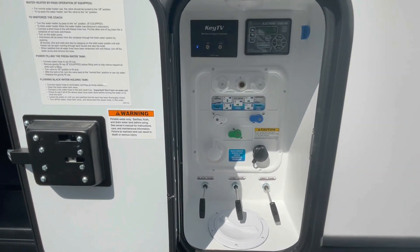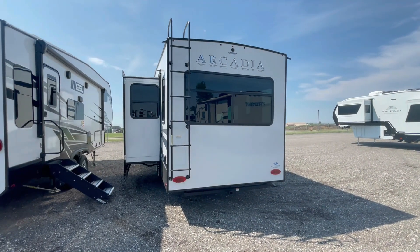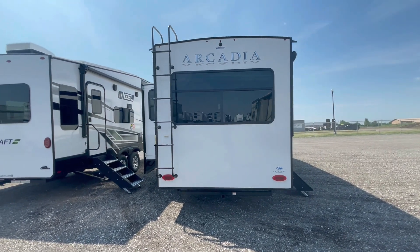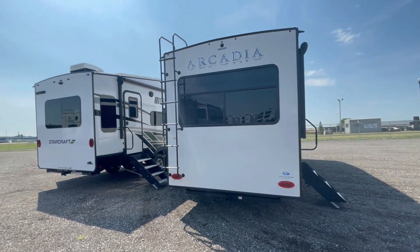Convenience center with electronic leveling. And on the backside, pre-wired for a backup camera, 2-inch accessory hitch, and ladder to the roof.